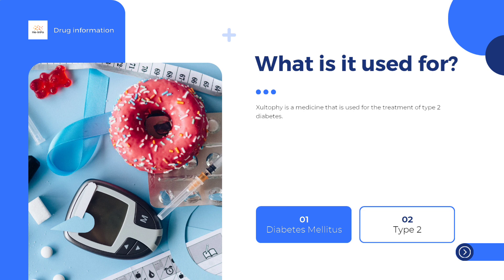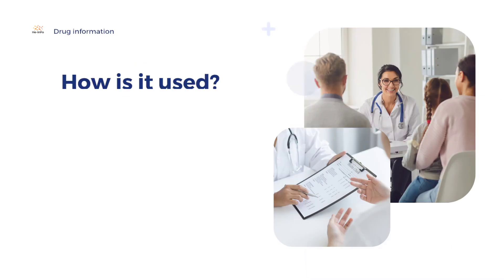The dose is adjusted individually for each patient, and the patient's blood glucose should be regularly tested to find the lowest effective dose. For more information about using Xultophy, see the package leaflet or contact your doctor or pharmacist.